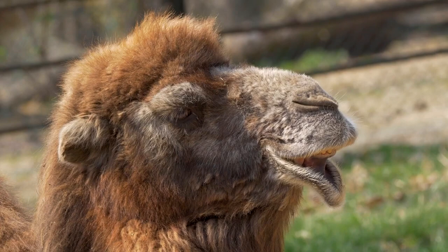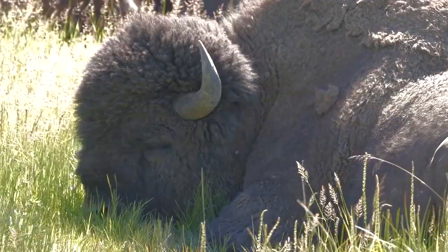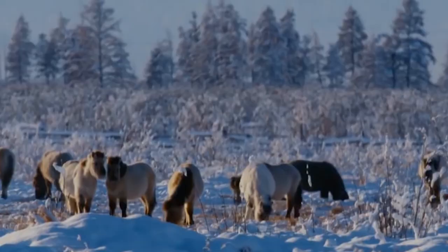According to the website, animals currently in the park include Bactrian camels, fur goats, Kalmachian cows, moose, muskox, plains bison, reindeer, sheep, Wisent European bison, yaks, and Yakutian horses.